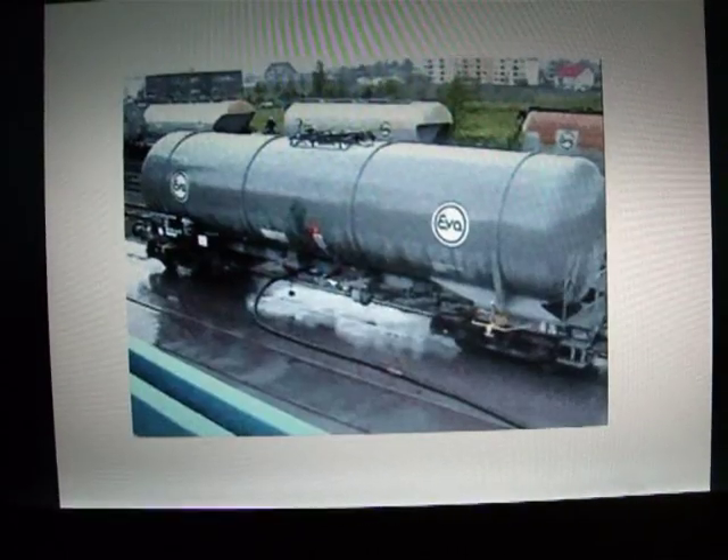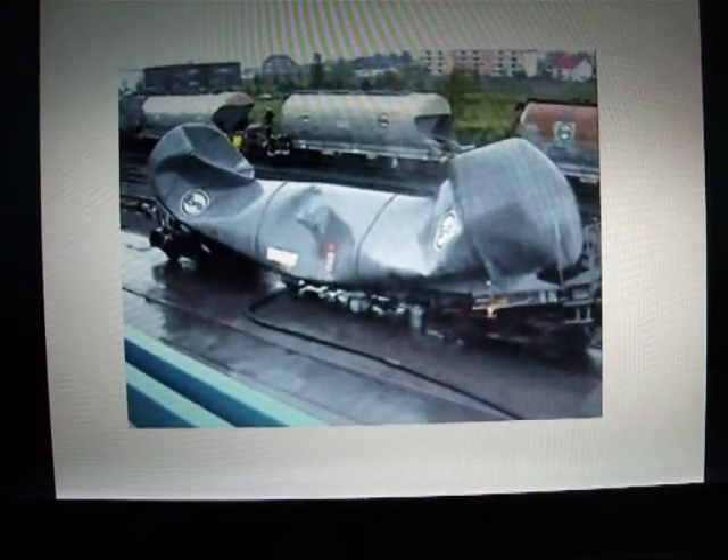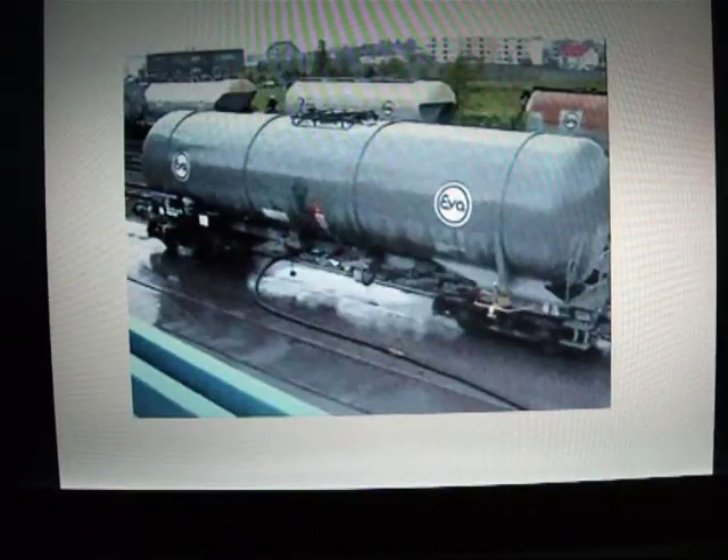This is similar to the method by which submarines collapse under external hydrostatic pressure. The mode of failure is called shell instability or lobar buckling.